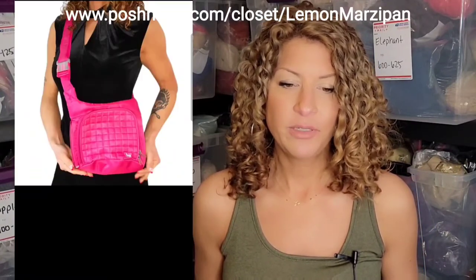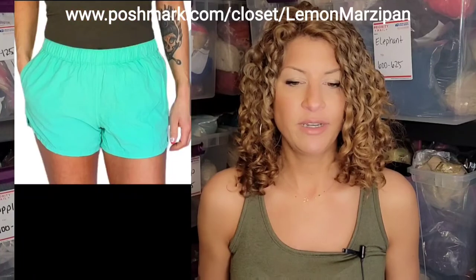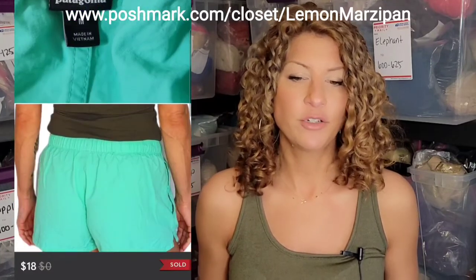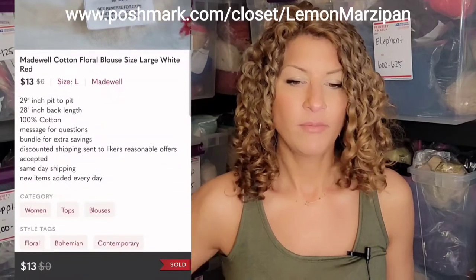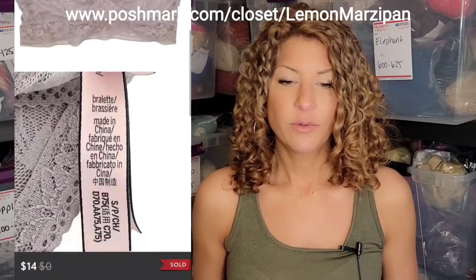A Lug pink quilted bag with an attached adjustable gorilla strap sold for $22. A Cabela's soft marbled cotton buttoned-up shirt sold for $8. A pair of Patagonia nylon lined green shorts sold for $18. This Madewell cotton floral blouse sold for $13. An REI waterproof jacket in green sold for $17.